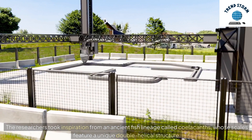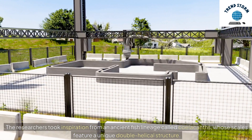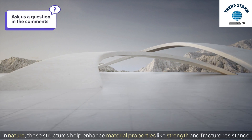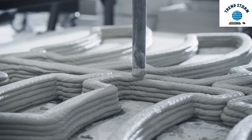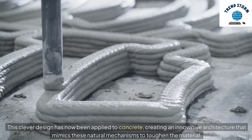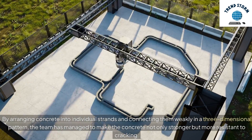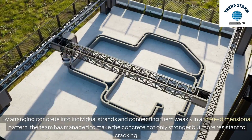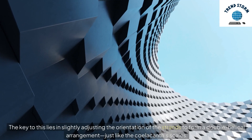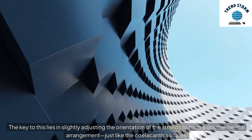The researchers took inspiration from an ancient fish lineage called coelacanths, whose scales feature a unique double helical structure. In nature, these structures help enhance material properties like strength and fracture resistance. This clever design has now been applied to concrete, creating an innovative architecture that mimics these natural mechanisms to toughen the material. By arranging concrete into individual strands and connecting them weakly in a three-dimensional pattern, the team made the concrete not only stronger but more resistant to cracking, through a double-helical arrangement just like the coelacanth's scales.